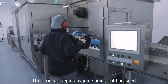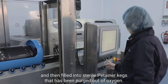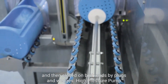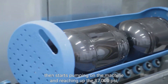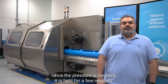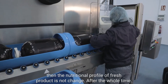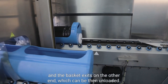The process begins by juice being cold-pressed and then filled into sterile container cakes that have been purged of oxygen. The cakes are then loaded into baskets and introduced into the vessel. The vessel is filled with low-pressure water and then closed on both ends by plugs and wedges. A high-pressure pump then starts pumping on the machine, reaching up to 87,000 psi — about six times the pressure found at the bottom of the deepest ocean. Once the pressure is reached, it is held for a few minutes. During this holding time, pathogens are being destroyed. And since heat is not applied, the nutritional profile of the fresh product is not changed. After the hold time, the vessel is depressurized and the baskets exit on the other end, which can then be unloaded.